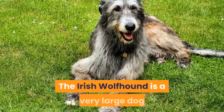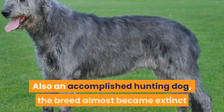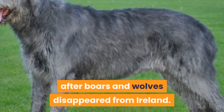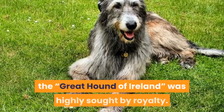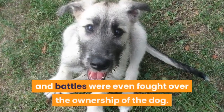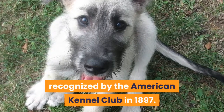Irish Wolfhound. The Irish Wolfhound is a very large dog originally used to drag men from their horses and off of chariots. Also an accomplished hunting dog, the breed almost became extinct after boars and wolves disappeared from Ireland. Captain George Graham introduced Great Danes and Deerhounds to the breed and helped to restore it. At one time, the Great Hound of Ireland was highly sought by royalty. They were sometimes given as gifts, and battles were even fought over the ownership of the dog. This large and impressive canine was recognized by the American Kennel Club in 1897.